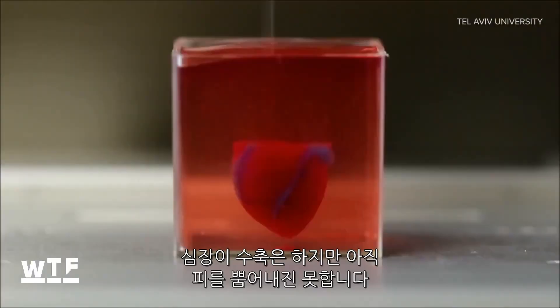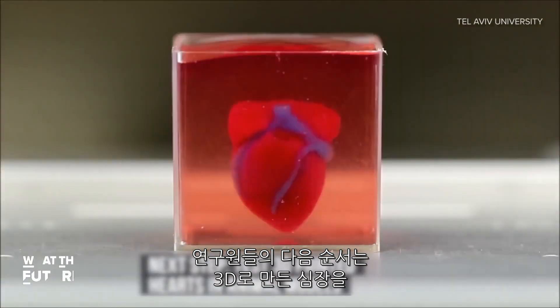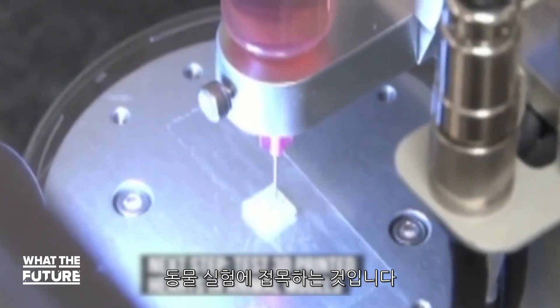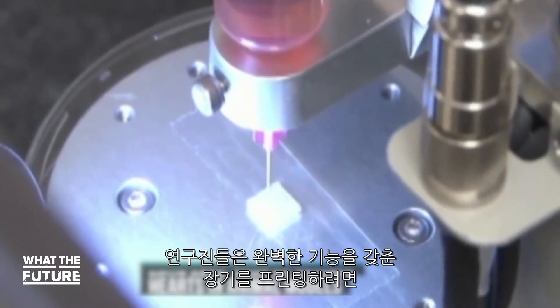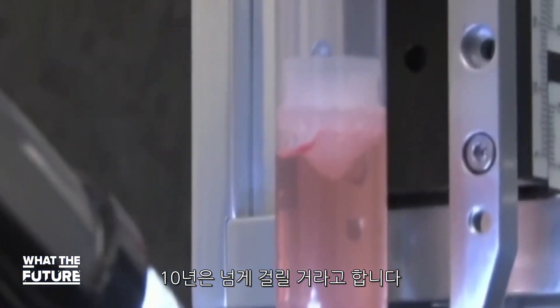The heart can contract, but it can't yet pump out blood. Researchers say the next step would be to test 3D printed hearts in animal models. The team says that fully functional organ printing technology is likely at least 10 years away.